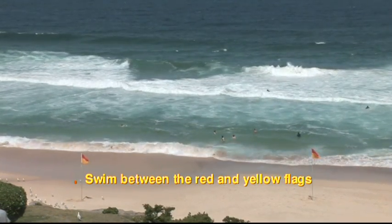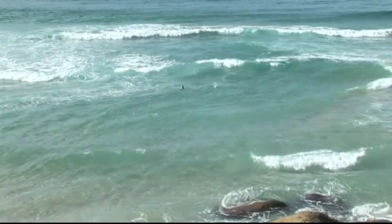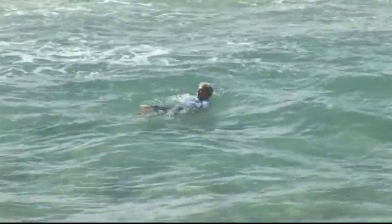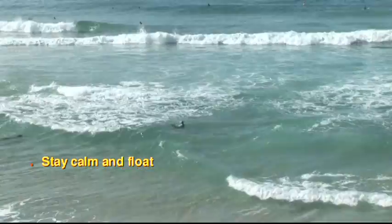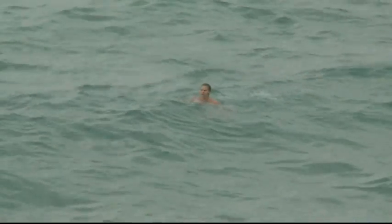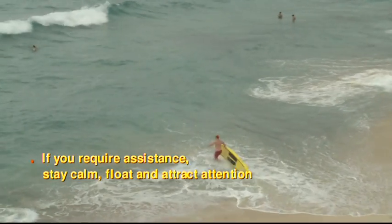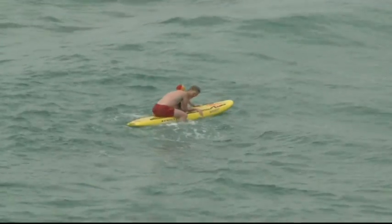That brings us to our first rip safety tip: to avoid rip currents, always swim between the red and yellow flags. It can be a pretty scary experience being caught in a rip current, but you can survive by knowing your options. The main thing is to stay calm and float. Rips are only a flow of water — they're not going to pull you down or take you all the way out to sea. If you need help, raise an arm and attract attention so the lifesavers and lifeguards can see you and come help. Sometimes rips flow in circles and can bring you back onto the sandbank, so while you're waiting for help, there's a good chance you might end up back on the safety of the sandbar.